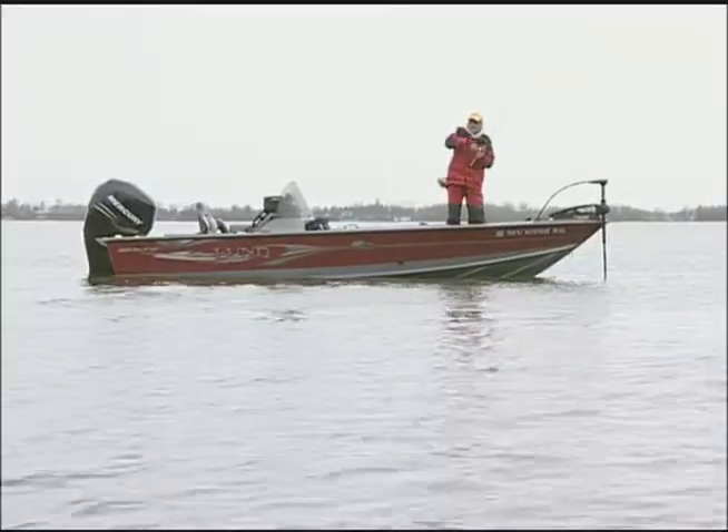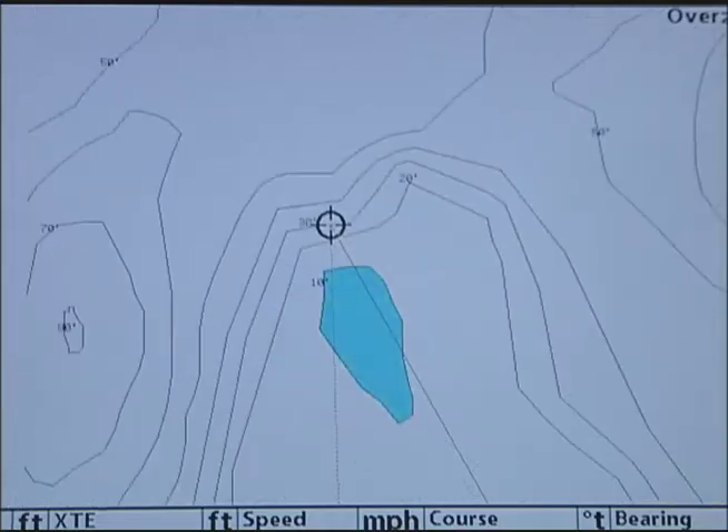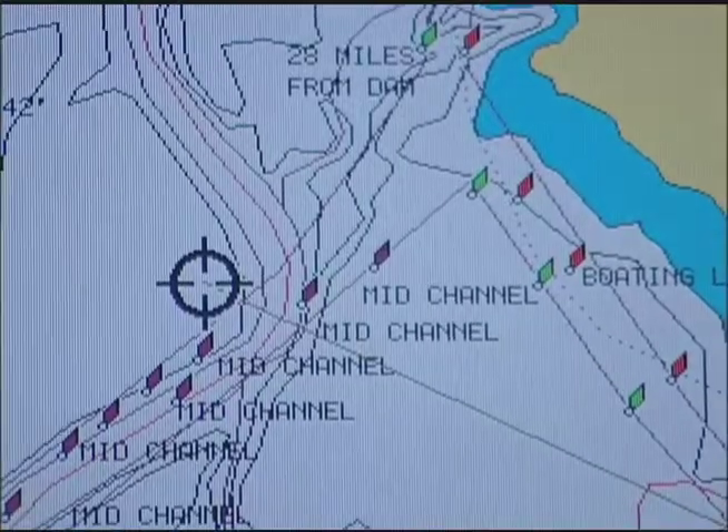Once you get on the bite, the visual display reveals additional spots with similar structural characteristics, helping you establish patterns that apply all over the lake or reservoir.